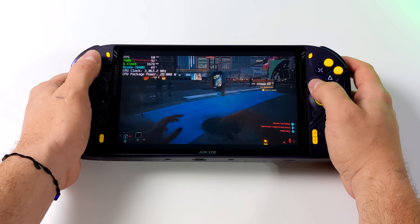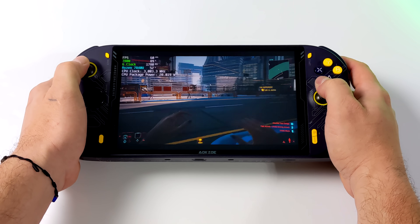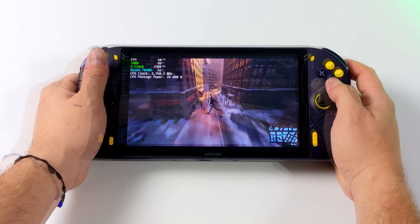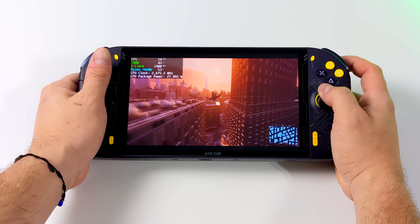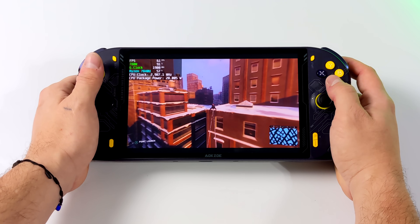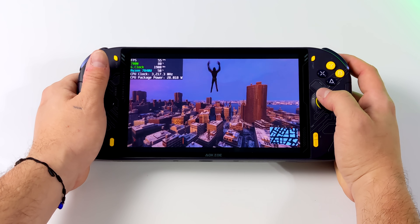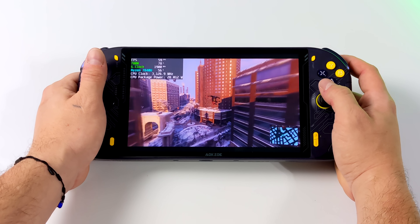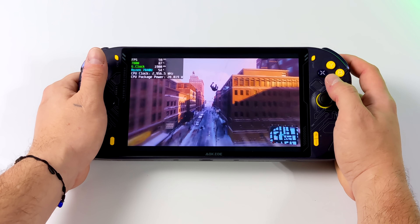A big thing with these RDNA3 iGPUs is RSR — Radeon Resolution Scale — which really helps out with a lot of games, but it's off for these two. Next up is Spider-Man Miles Morales at low settings 1920x1200. Not bad at all but we are dipping under 60. Looking at Afterburner, I'm getting a feel for how this APU works at 28 watts — that TDP has to split between CPU and GPU. I've got the GPU locked at 1900 megahertz; going down to around 18 might help with those dips. With a little tweaking and tuning, I'm pretty sure we could get this to run at a constant 60.